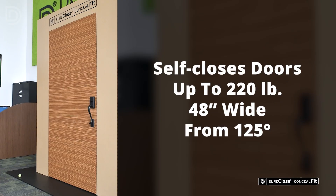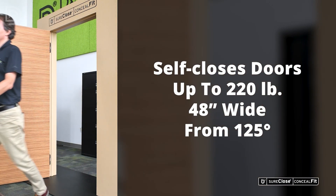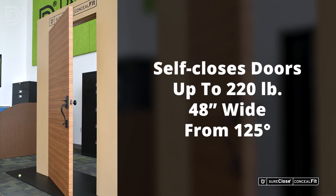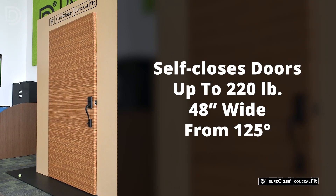Conceal Fit self-closes doors up to 220 pounds and 48 inches wide from 125 degrees. Perfect for interior and exterior wood doors, hollow metal doors, and aluminum doors.